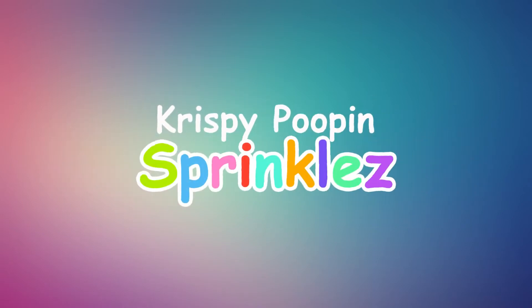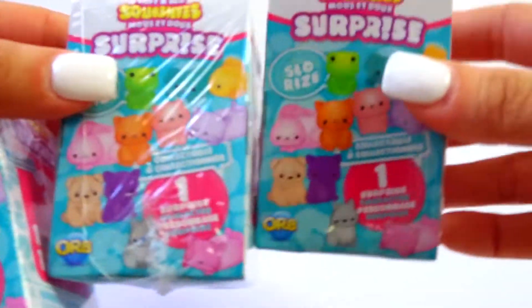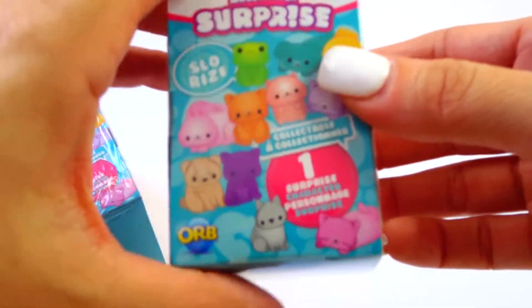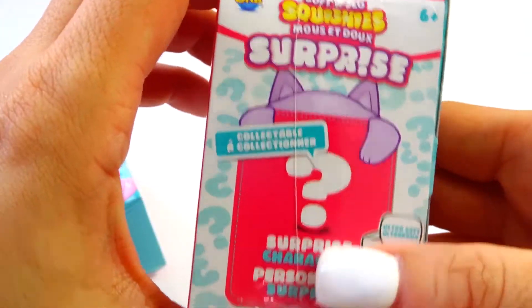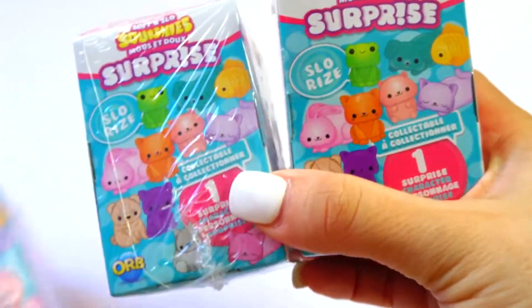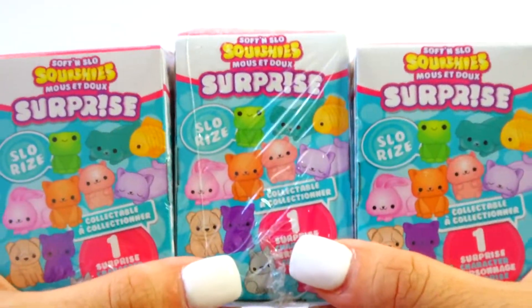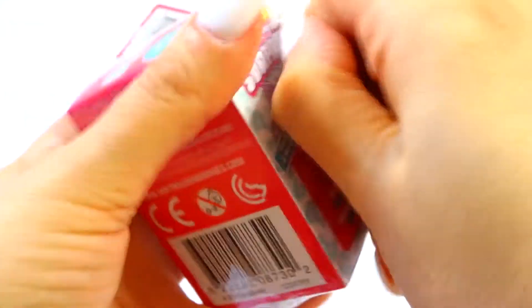Crispy poop and sprinkles! Hey guys, welcome to another episode of Crispy. Today I'm going to be opening these cute soft and slow squishy surprise blind boxes by Orb. I got three of them and I cannot wait to open them — hopefully we don't get any duplicates. This is Series One, and here we go!